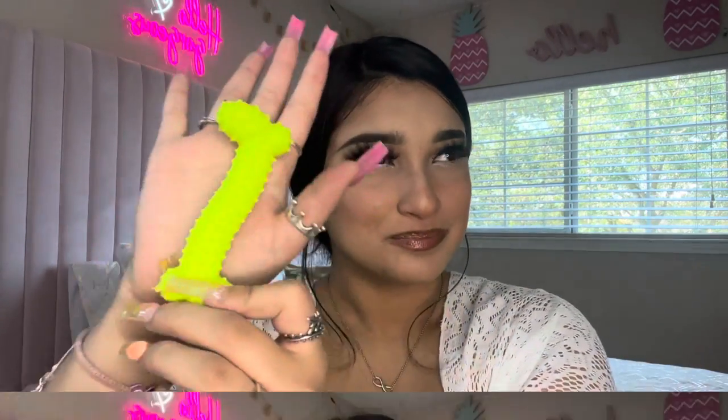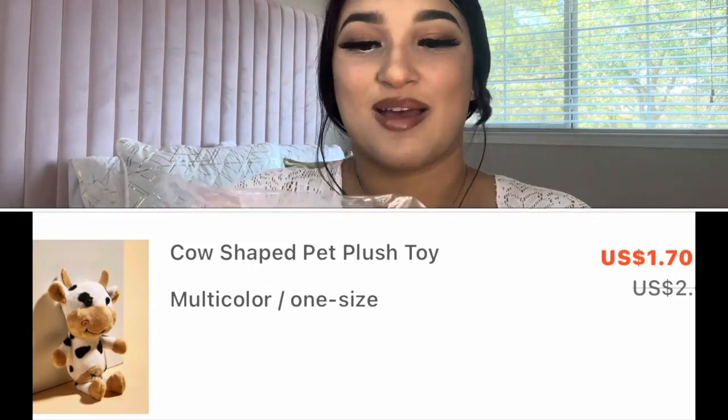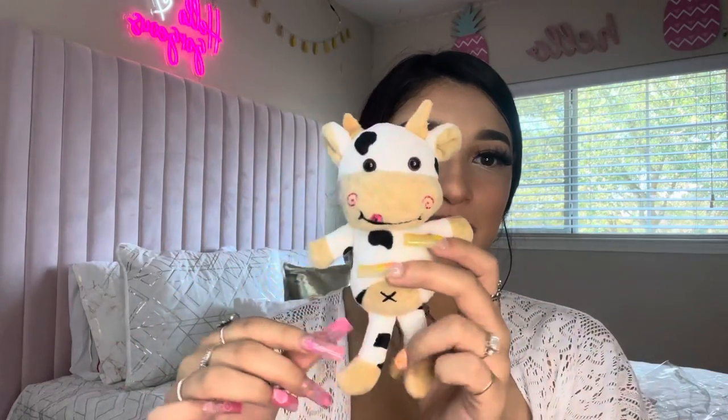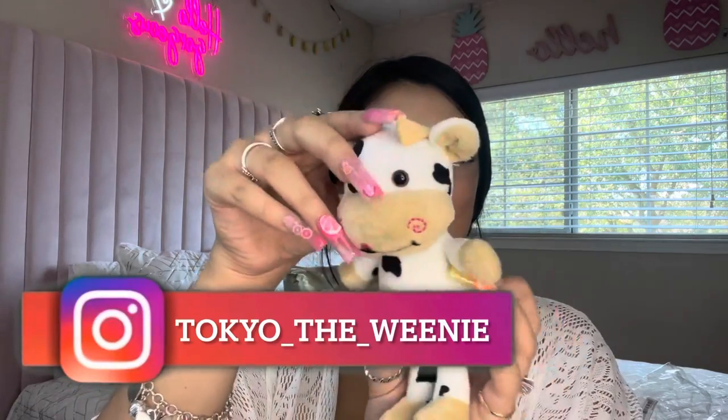The next thing that I got him was this little cow toy, because he is going to be black and white. This one looks so small — I thought it was going to be really big, but no, it's so small. Look at this, so cute!